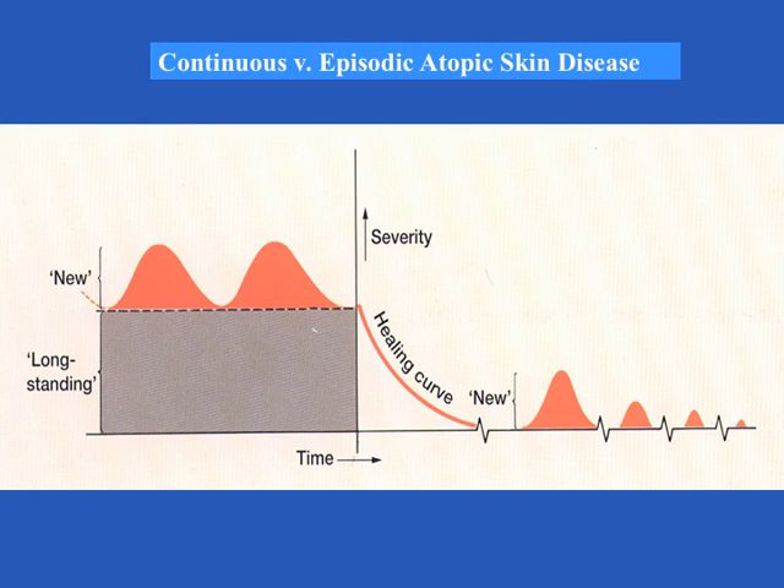Over a period of six weeks the situation moves from the left hand side of this diagram, where there is both chronic eczema and acute eczema, through to the right hand side where there is only episodes of acute eczema that are easy to treat and become less troublesome as time passes.